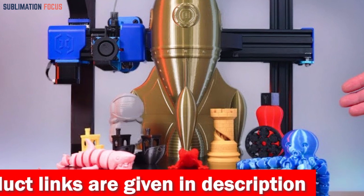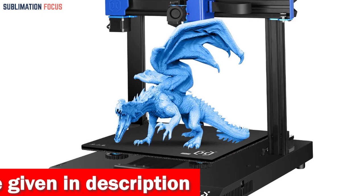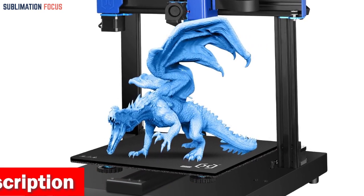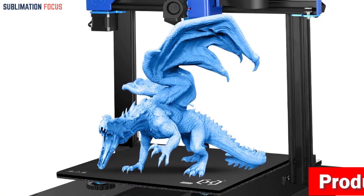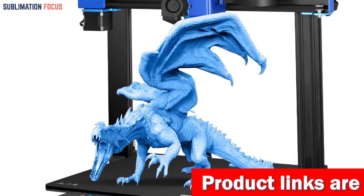Embrace the future with its direct-drive extruder, a true maestro of high-quality prints. The printer's magical touch lies in its 95% pre-assembly, making installation an adventure anyone can conquer. Fear not the intricacies of calibration, for the Sidewinder X-2 flaunts not one but three inductive sensor end stops.